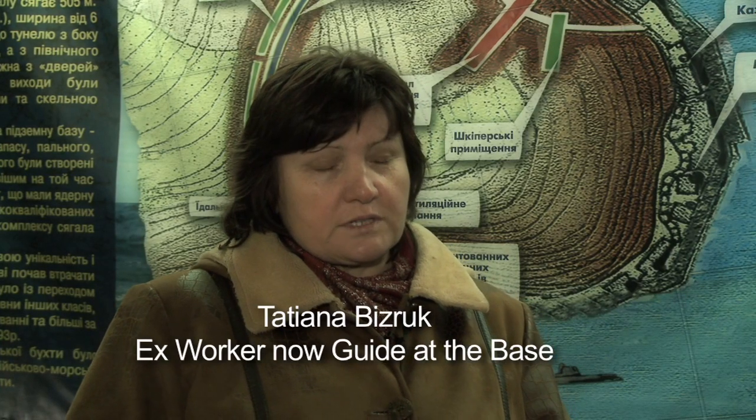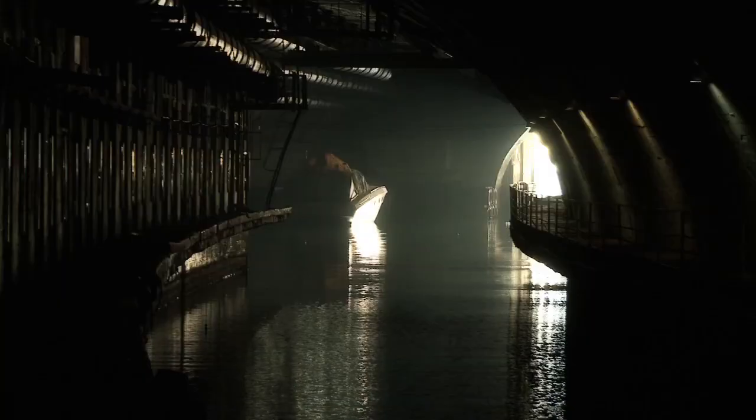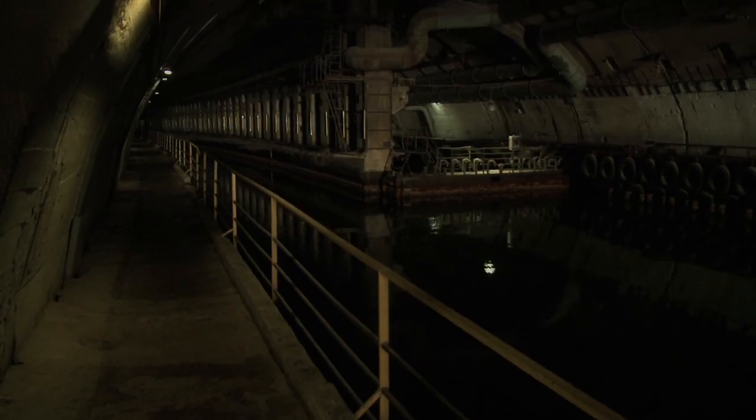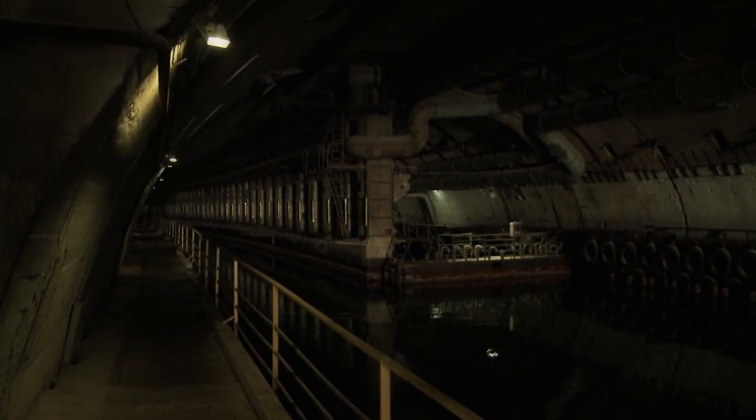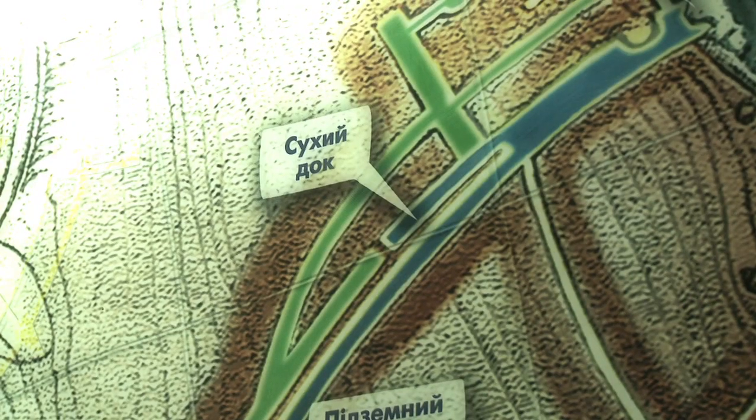I worked here from 1982, and my job was to make sure the supplies and parts for the submarines were always in place. I was Level 2 State Secrets clearance, Level 1 being the highest. I only knew what my job required, not what the submarines were doing. Strangely, I learned most of what I know about the base since becoming a guide at the museum.